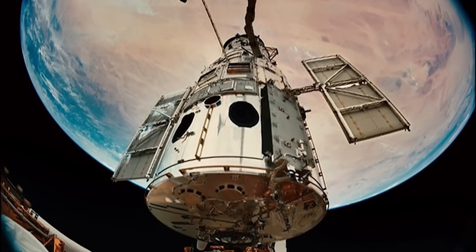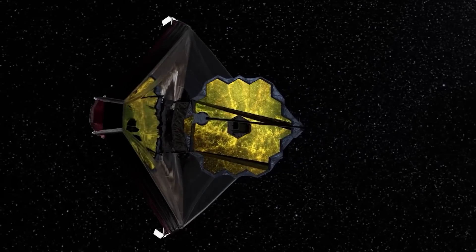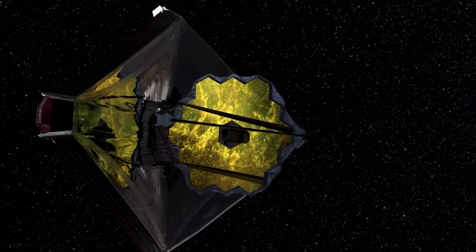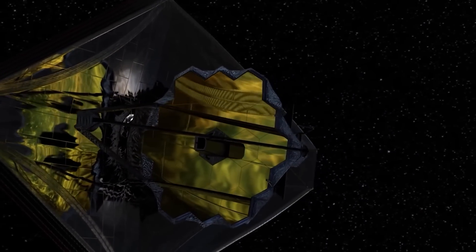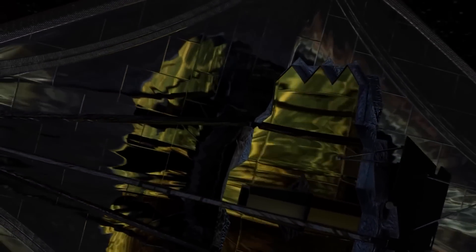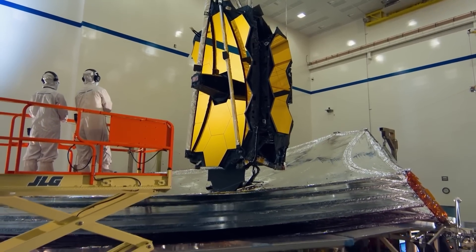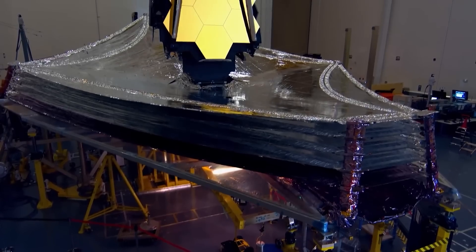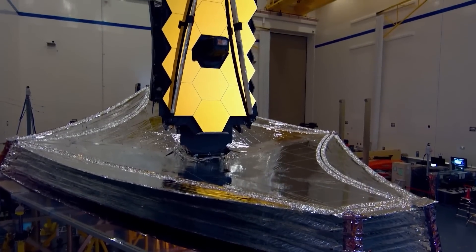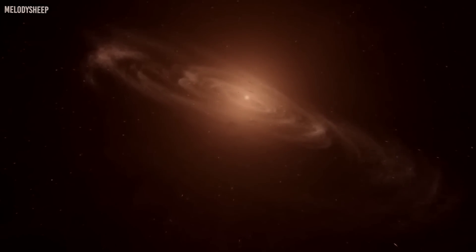Each layer of the sun shield is as thin as a human hair, made of Kapton E film coated with aluminum on both sides and a layer of doped silicon on the sun-facing side of the two hottest layers to reflect the Sun's heat back into space. The shield was designed to fold 12 times in concertina style to fit within the Ariane 5 rocket's payload fairing of about 4.57 meters in diameter. JWST's primary mirror uses a gold coating for infrared reflectivity, covered by a thin layer of glass for durability. It can detect objects 100 times fainter than Hubble and observe objects dating back to redshift Z-20, about 180 million years cosmic time after the Big Bang.